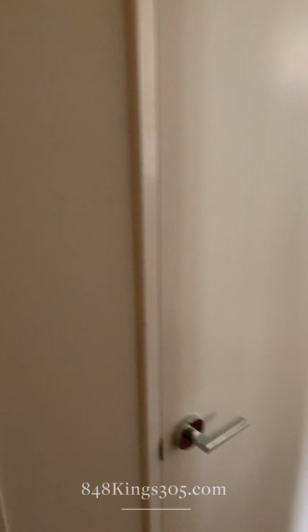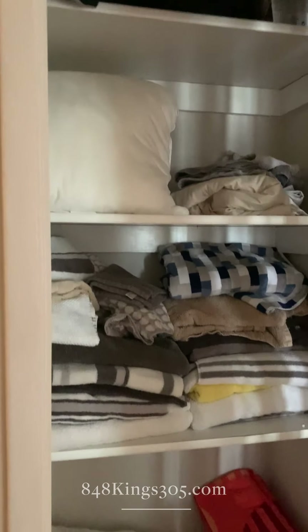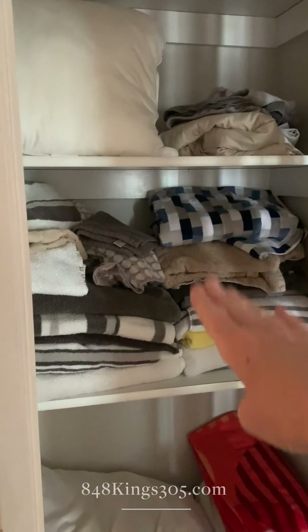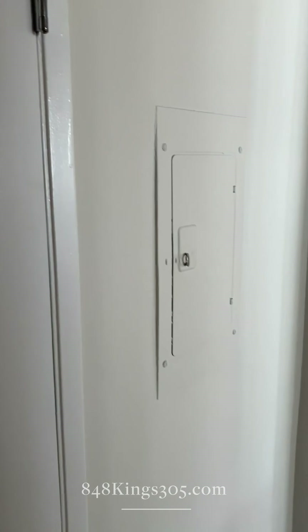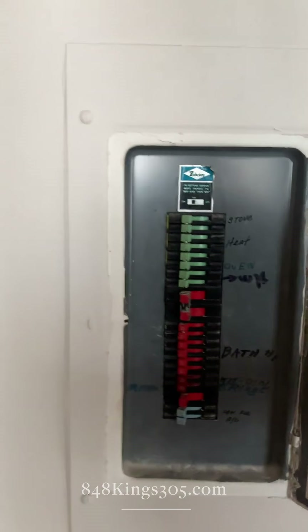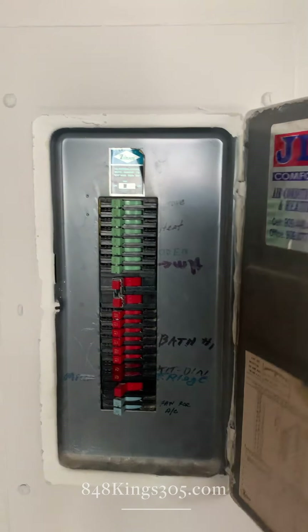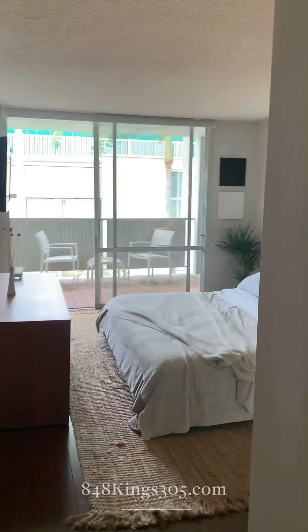This is the closet where we can add a washer/dryer — you can see it's absolutely deep enough, and on the other side of that wall is the water heater, so the hookups are right there and the electrical is right here.